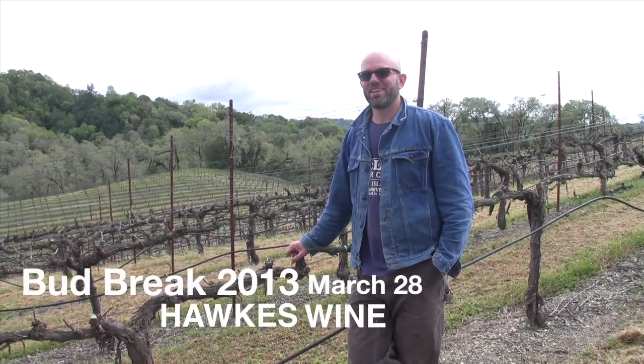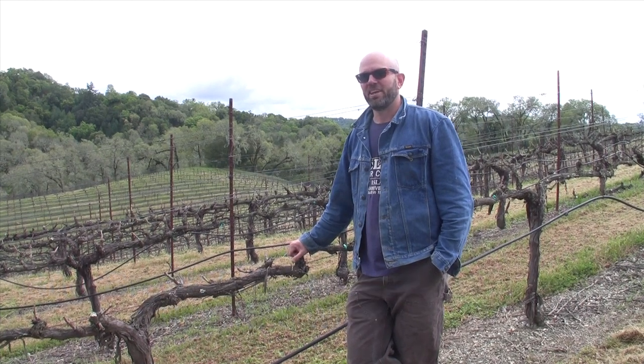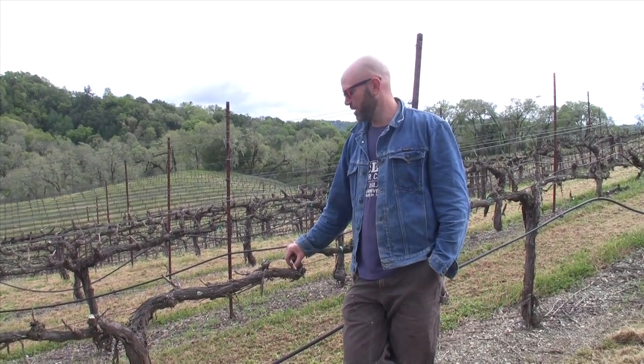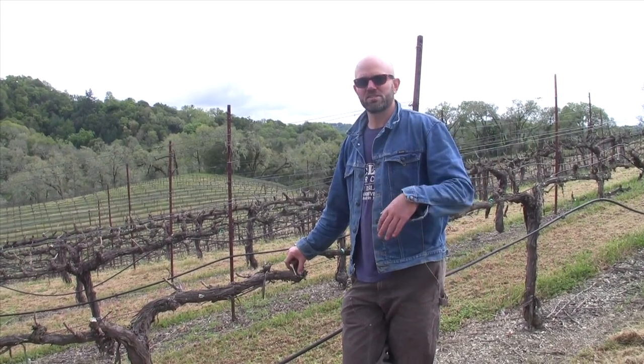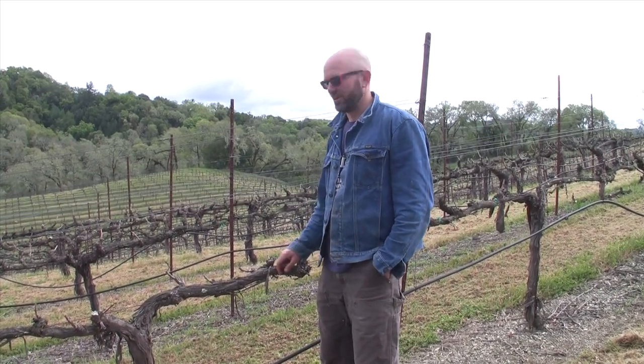Hi, I'm Jake. It's March 28th and we're out in the back of our Pyramid Vineyard again. It has been a week since we came out here and did an update on bud break, and two weeks since the first time we came out and took pictures of the buds on our Cabernet vines out here.